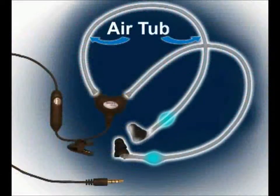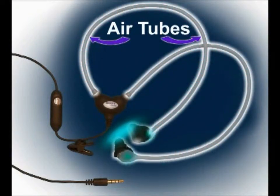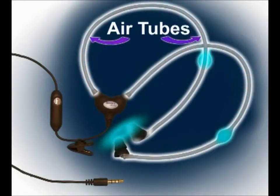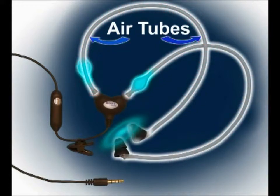Based on patented stereo acoustic air tube technology, these innovative air tube stereo headphones carry the sound from your cell phone through hollow tubes filled with air. There are no metal wires going into your ear canal. This reduces the potential electromagnetic radiation from reaching the user's head by up to 98%.